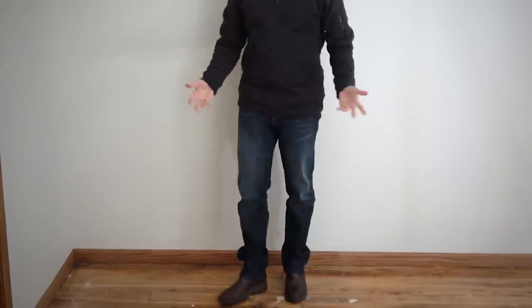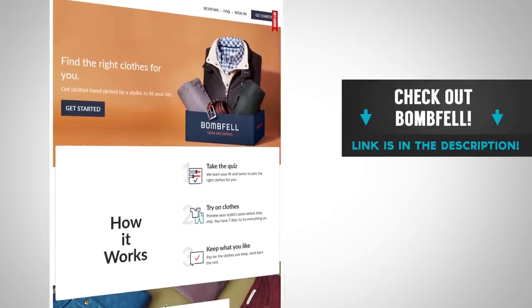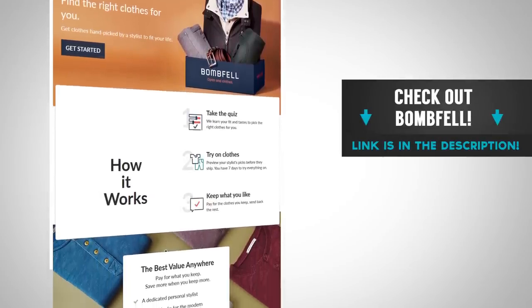This is what I got from Bombfell. The fit of the shirt was spot on — I really liked it. The sweater had a herringbone pattern and a casual pocket on the left arm that I wouldn't have normally chosen, but I actually like it and the fit is spot on. The pants fit well and the style is pretty good, though I don't love the lighter color on the thighs — I prefer solid denim — so I'd probably send those back. A cool thing: if you keep two items you save 10%, three items saves 15%, and four items saves 20% on the entire purchase.